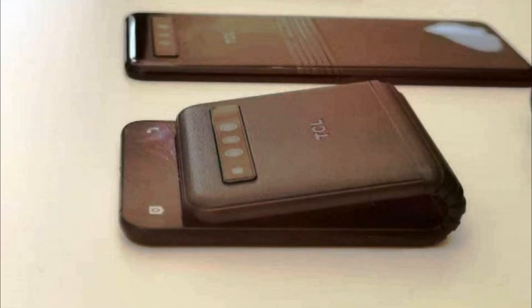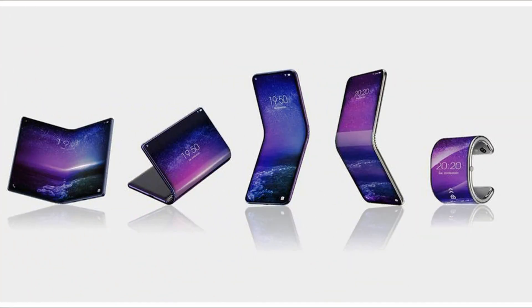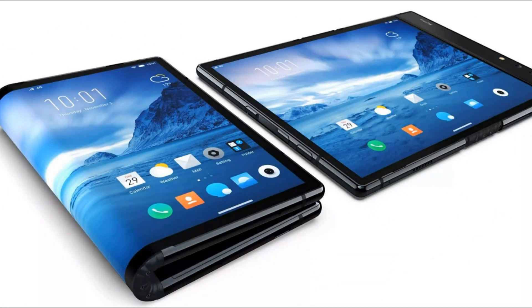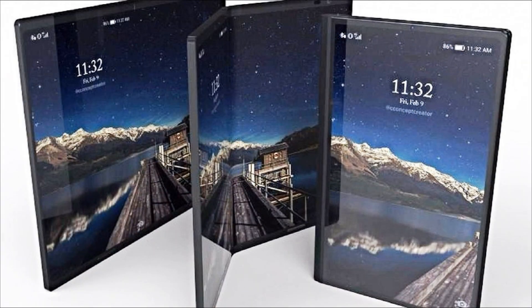A Weibo user has published a series of photos showing smartphones with flexible TCL screens in a glass case. As you can see, TCL brought several different models to the exhibition, which differ in form factor but at the same time have a number of common features.